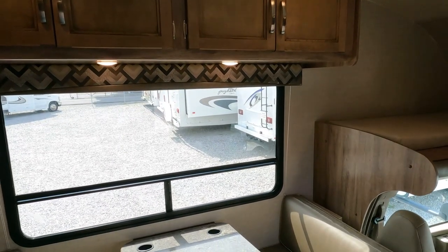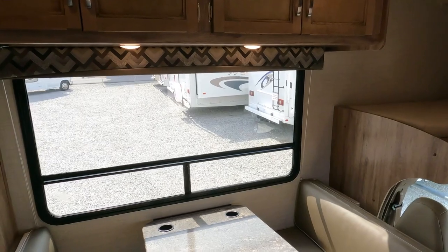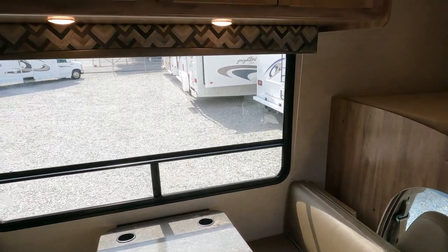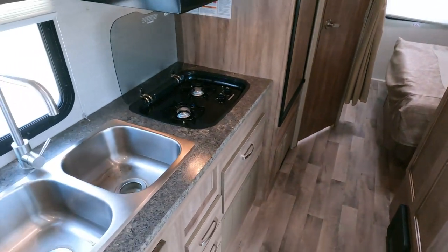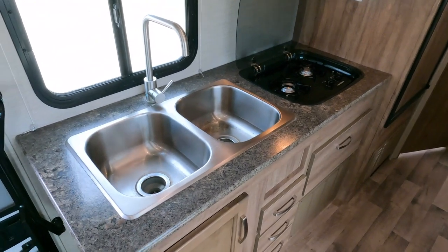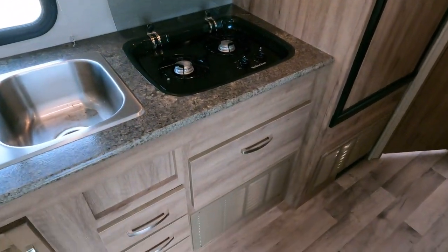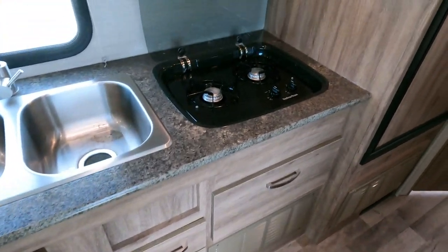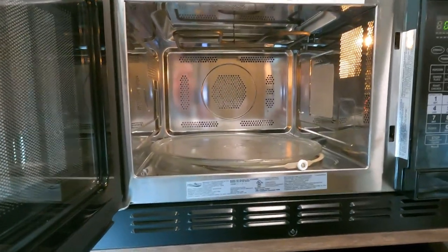You've got a double basin sink, which is always nice to see in a small motorhome. Double burner stovetop, some extra storage, microwave, and a convection oven — that's always a plus.